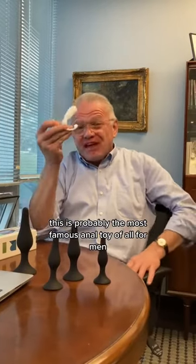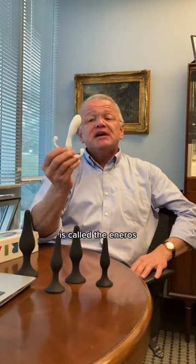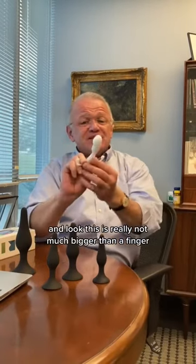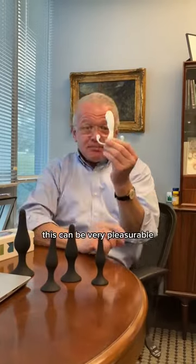This is probably the most famous anal toy of all for men. It's called the Aneros. It's really a prostate massager, but even men who don't have prostates, like after a prostatectomy, find this really pleasurable. And look, this is really not much bigger than a finger. This can be very pleasurable.